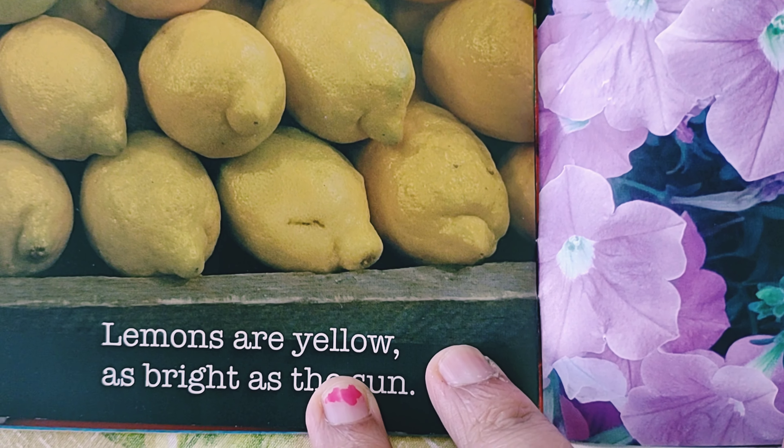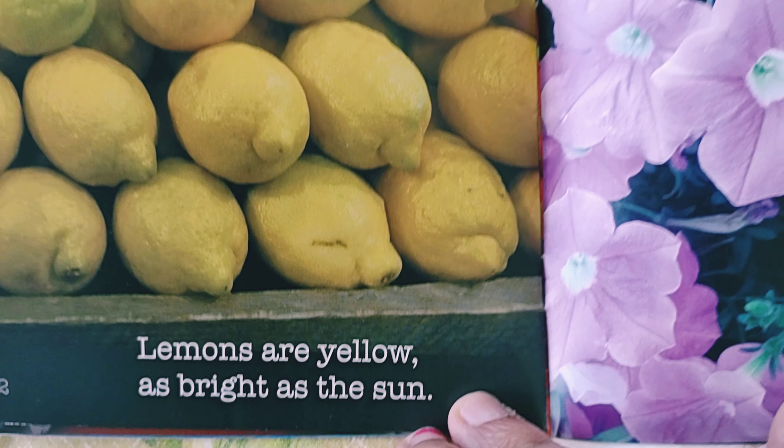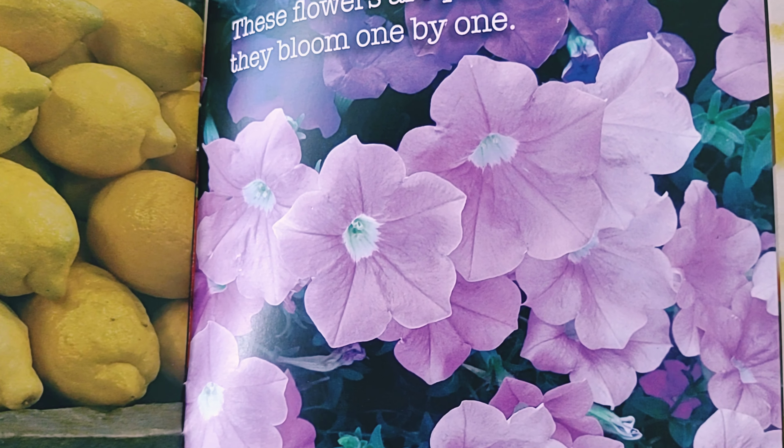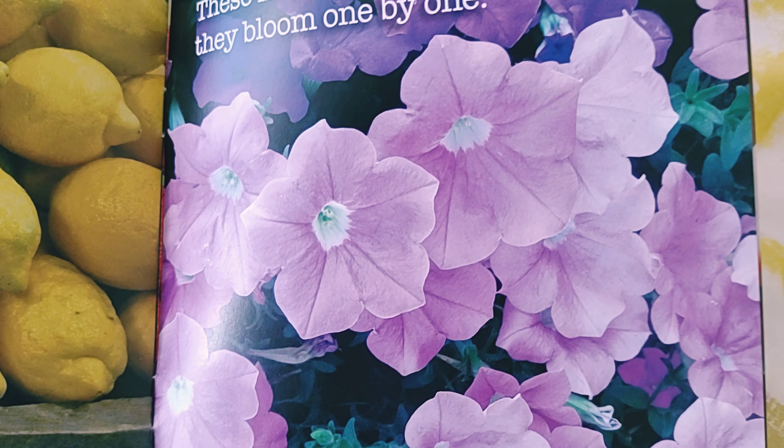Lemons are yellow, as bright as the sun. These flowers are purple — they bloom one by one.